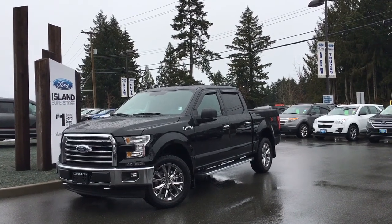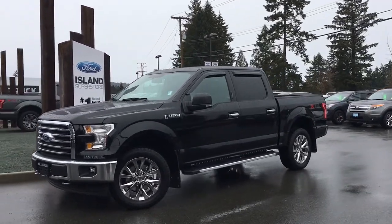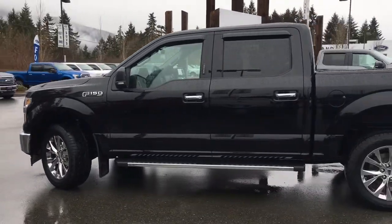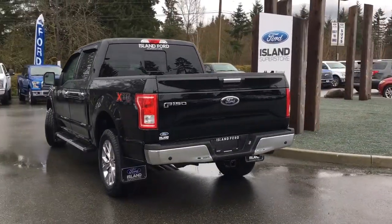Thanks for joining us today at Island Ford Superstore, located on Norcross Road in Duncan, BC, off the Trans-Canada Highway. We're in the Cowichan Valley on Vancouver Island. Today we're looking at a 2017 F-150 XLT in shadow black. It has grey cloth interior, seating for six, four doors, and it has an XTR as well as an FX4 off-road package. It's a 4x4 with a V8 engine.